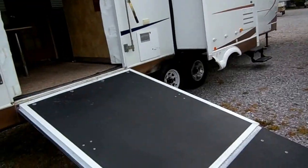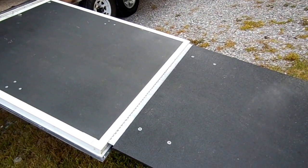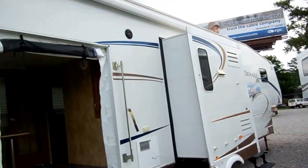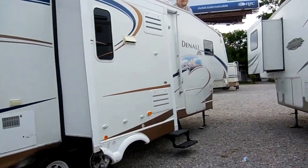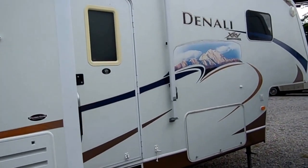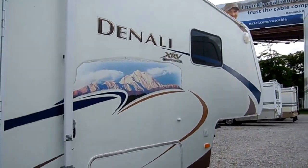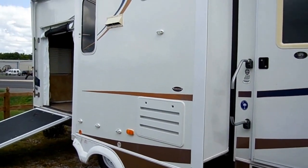Big awning. It's got the side ramp door with the extended ramp, so you don't have to load up under a steep angle. It's got the screen for the ramp door, the max air vent covers, outside speakers, LED lights on the front, the hitch helper, and weather guard.